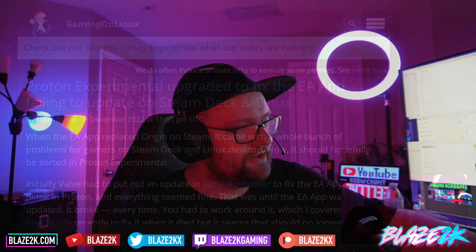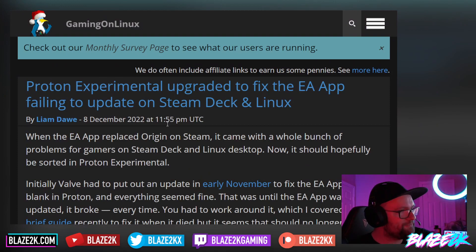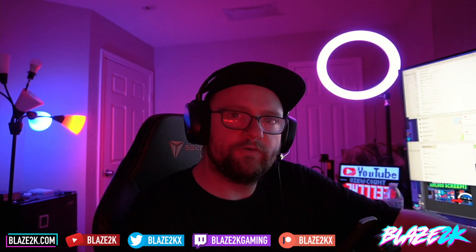Welcome back guys to another Steam Deck video. Valve has pushed out a new update to Proton Experimental, hopefully fixing the EA app failing to update on the Steam Deck and Linux — for good, fingers crossed.